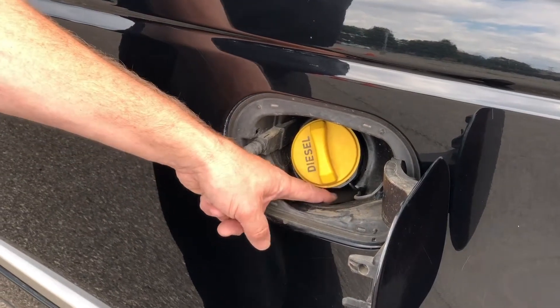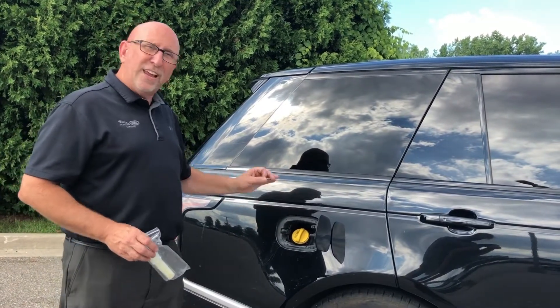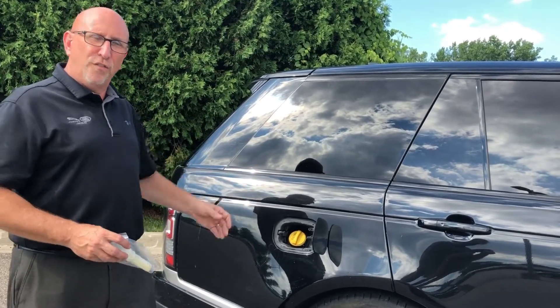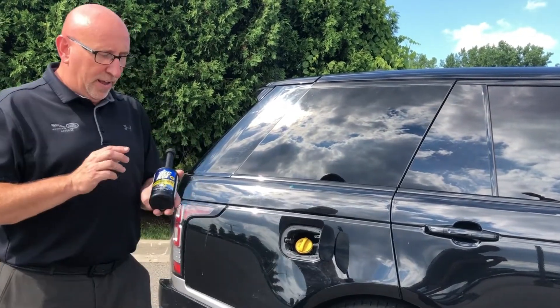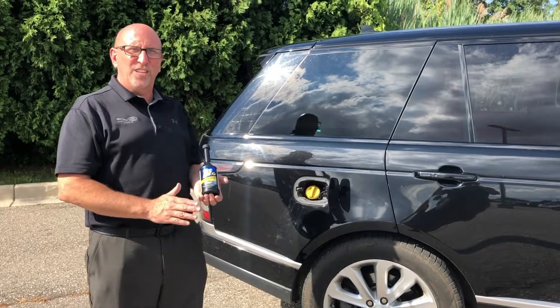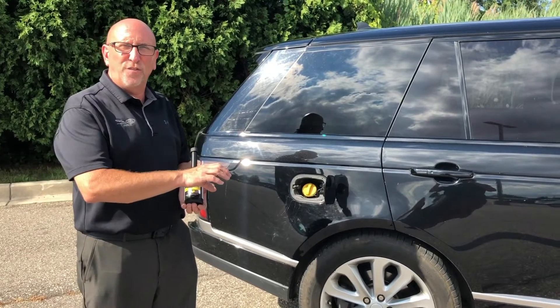Talking about fuel — this vehicle right here has got a little bit of water inside. That's because the drain is plugged, which is normal, but that can allow water to get into your fuel. With that, our Range Rover allows only this product — both Jaguar and Land Rover certify this for your vehicle. This is a diesel additive that you put into the fuel.